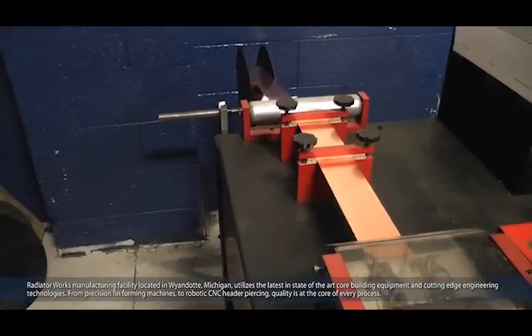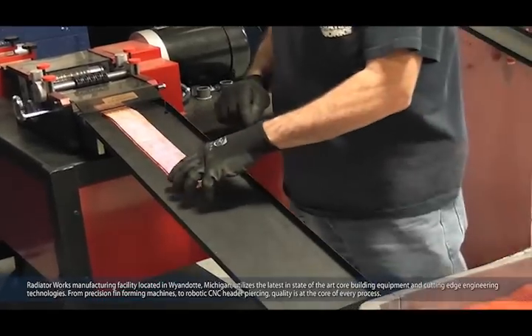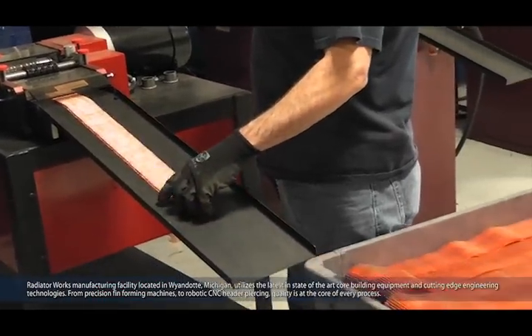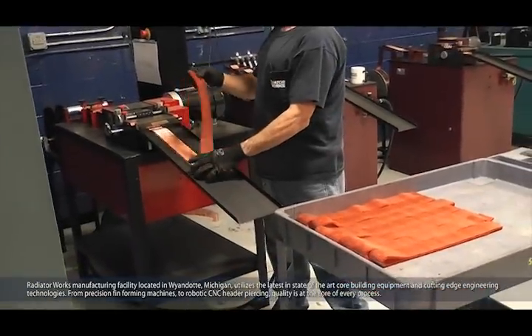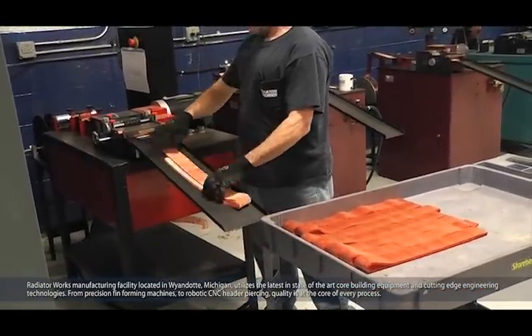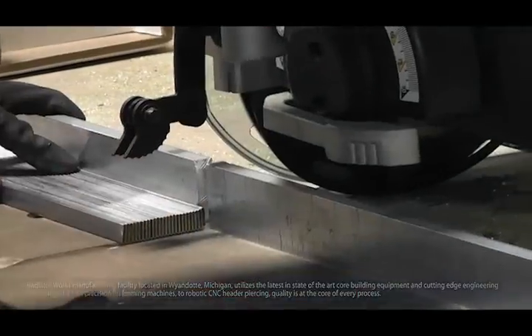Radiator Works Manufacturing Facility, located in Wyandot, Michigan, utilizes the latest in state-of-the-art core building equipment and cutting-edge engineering technologies. From precision fin forming machines to robotic CNC header piercing, quality is at the core of every process.